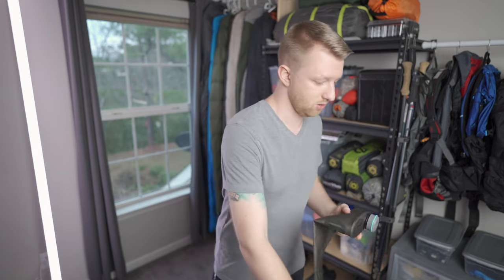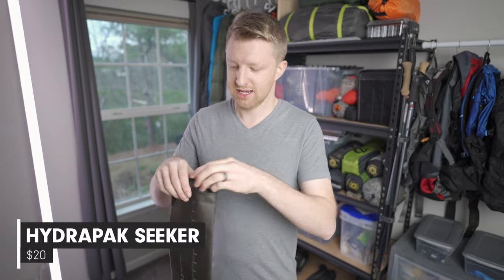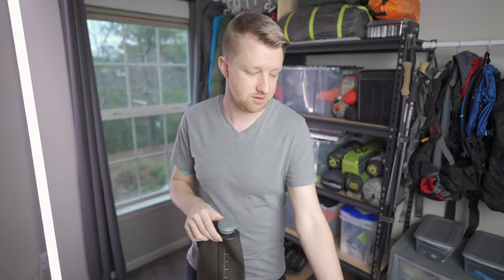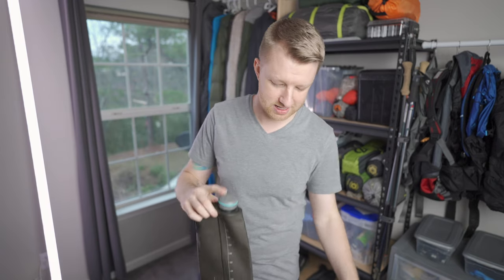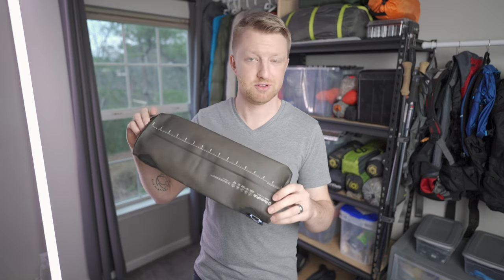Something I'd recommend along with the BeFree is one of these Hydra Pak Seeker bags. It has the same 42-millimeter thread on top, so you can screw the BeFree directly onto this bag. This one is the three liter, which I like because if camp isn't near a water source, I don't have to make multiple trips — just fill up this three liter and I'm good to go. This has been an excellent lightweight water setup, and your backpacker is sure to love it.